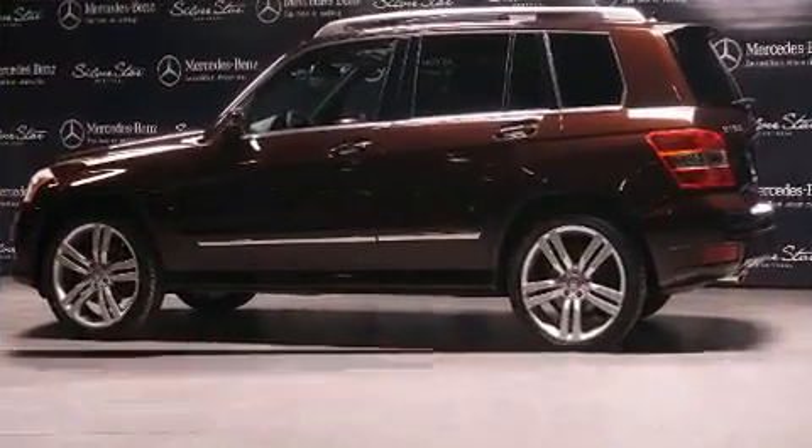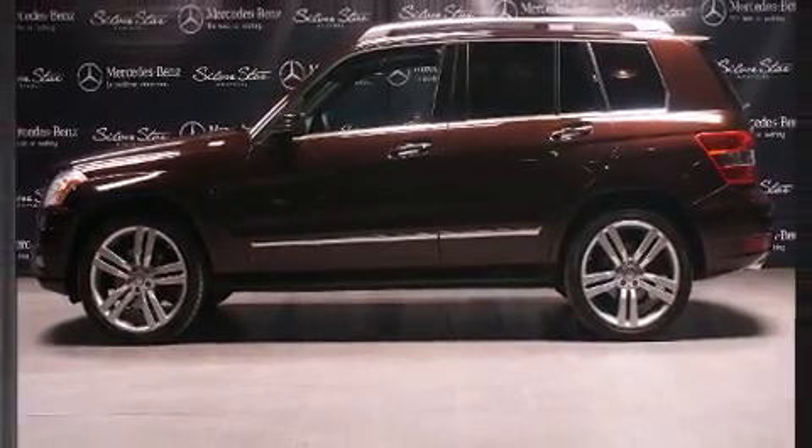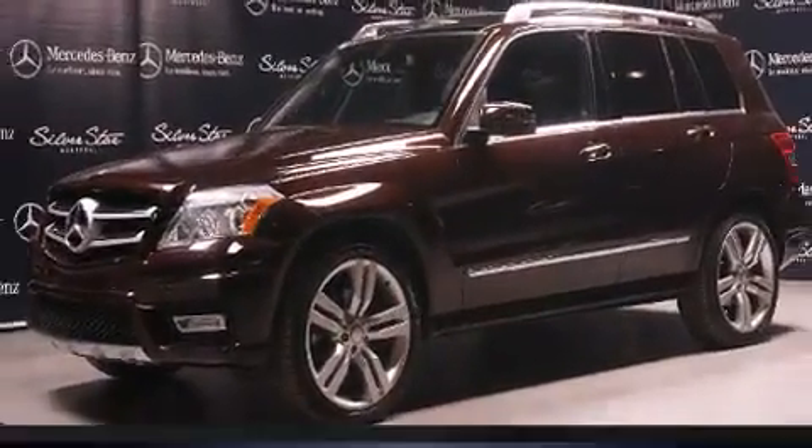Audio features include a CD player with MP3 capability, a 4GB hard drive, and 12 speakers ensuring optimal sound no matter where you're seated.